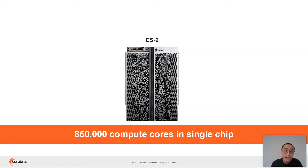The primary compute unit is a Cerebras CS2 system. With 850,000 cores in a single chip, it is the large foundational building block on which all large model layers can run without being partitioned.